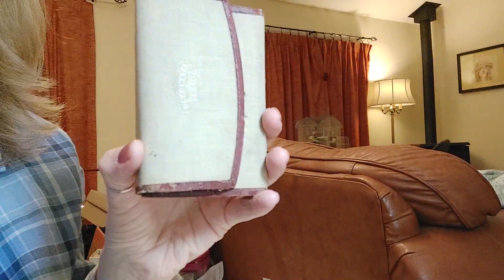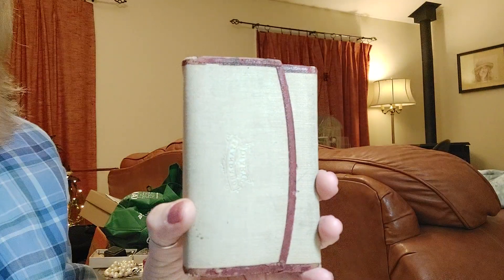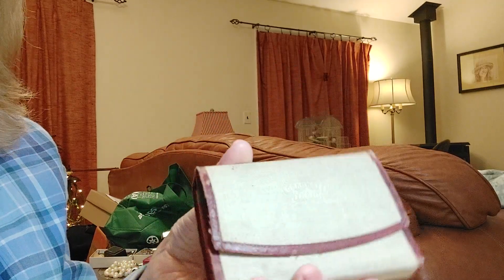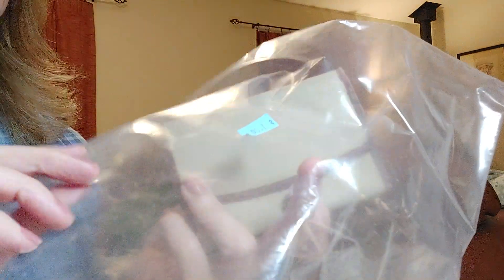Hello everyone. I wanted to share with you probably the coolest thing that I've ever found at my local thrift store. There were four items that were in this plastic bag and look at the price — everything's backwards but it's one dollar.